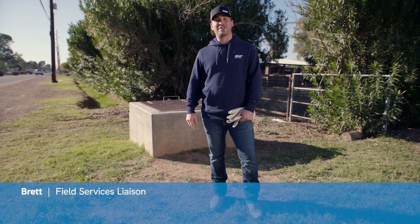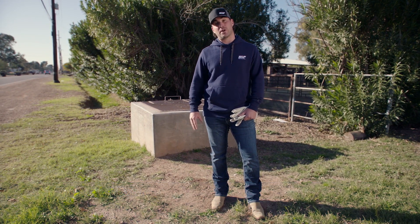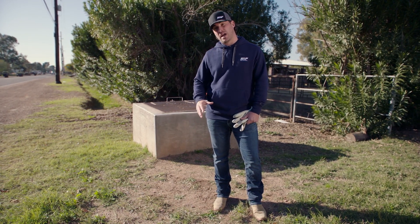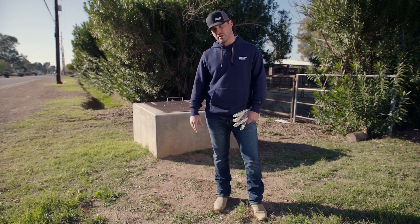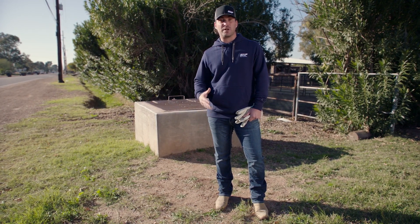Hi, I'm Brett Wilson. I'm a field service liaison with SRP. Most of the neighborhood private irrigation systems are piped underground. With these systems, water travels through the pipe and enters your yard through a yard valve. Also with these systems, it is difficult to see obstructions that might restrict the water flow.